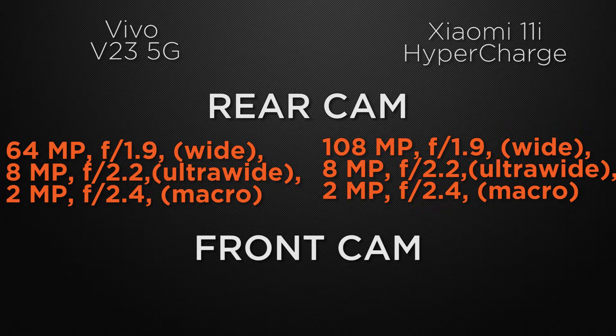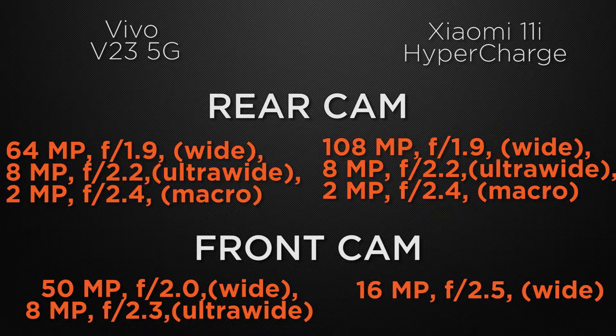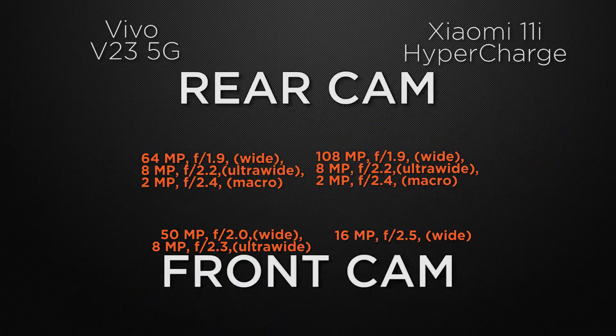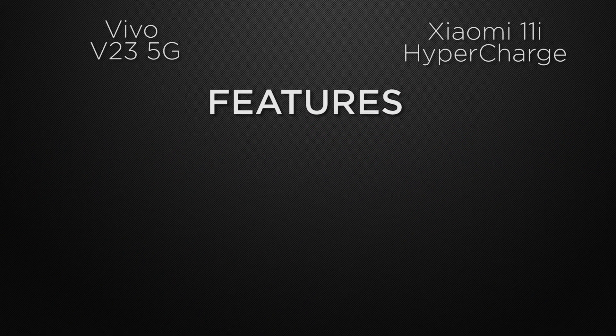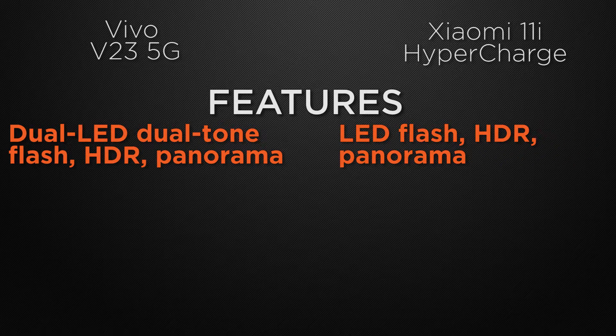Let's talk about the selfie camera. The V23 has a dual camera setup at the front: 50 megapixel wide camera and 8 megapixel ultra-wide camera. The 11i has a 16 megapixel wide camera. So the winner here is the V23 because it has a dual camera setup at the front which can take high-resolution selfies as well as ultra-wide shots. For camera features, V23 has dual-tone dual LED flash, HDR and panorama, whereas 11i has LED flash, HDR and panorama. So the winner here is V23.